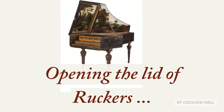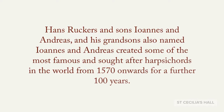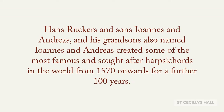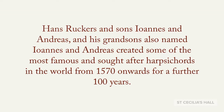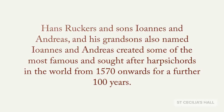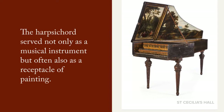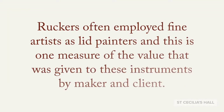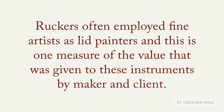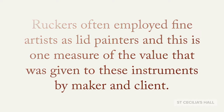Opening the lid of a Ruckers. Hans Ruckers and sons Ioannis and Andreas, and his grandsons also named Ioannis and Andreas, created some of the most famous and sought-after harpsichords in the world from 1570 onwards and for a further 100 years. The harpsichord served not only as a musical instrument but often also as a receptacle of painting. Ruckers often employed fine artists as lid painters, and this is one measure of the value that was given to these instruments by maker and client.